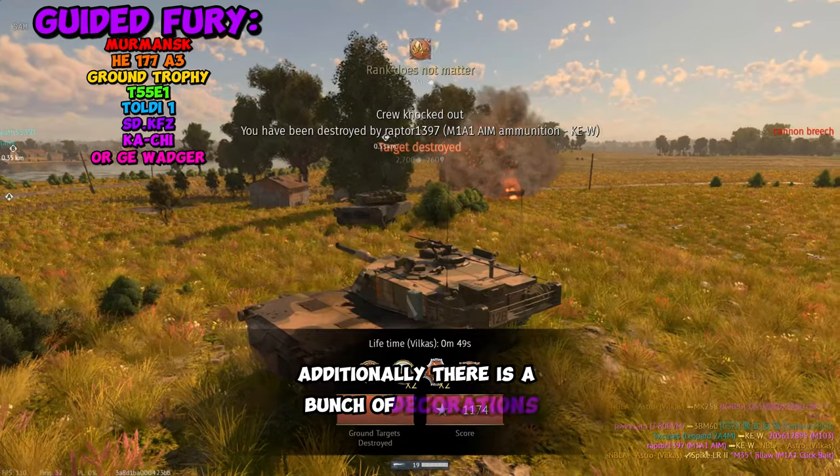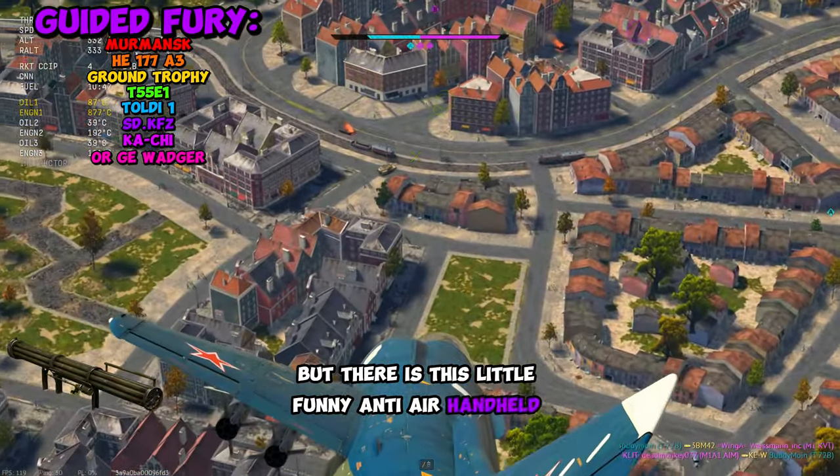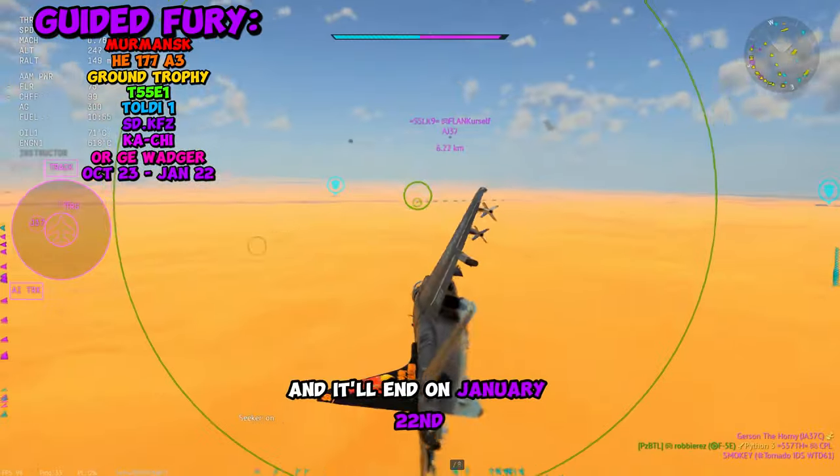Additionally, there are a bunch of decorations and decals like always, but there is this little funny anti-air handheld device. This Battle Pass will start on October 23rd and end on January 22nd.